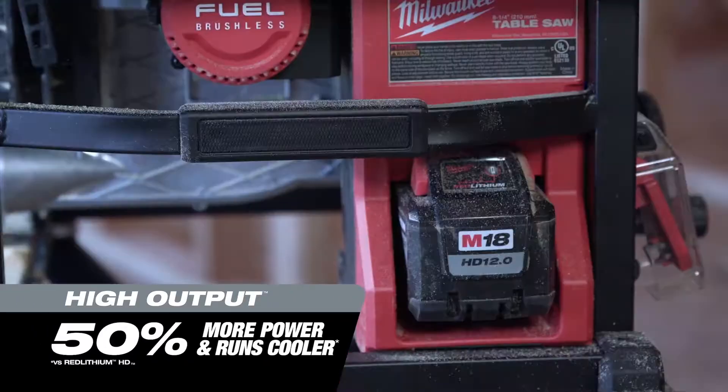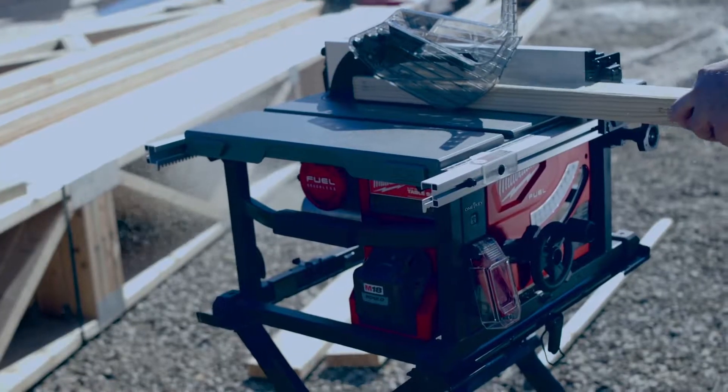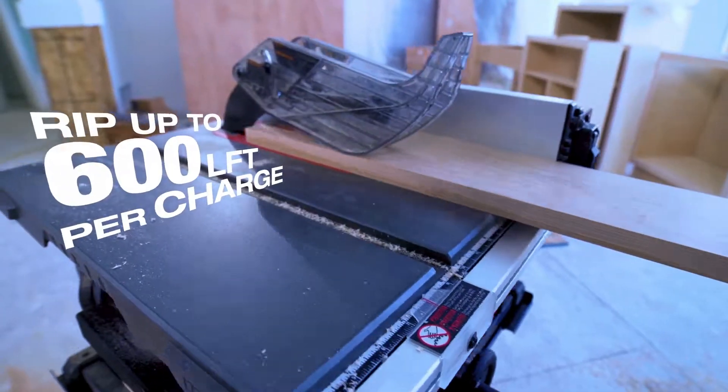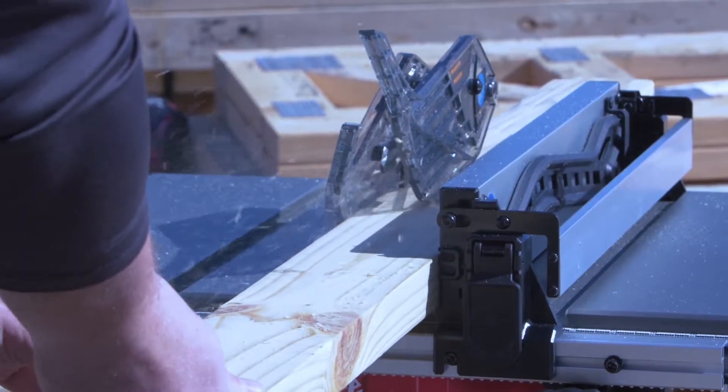The new 12.0 battery would definitely last a whole day of work. We were able to rip dimensional goods and had plenty of run time throughout the day. The new FUEL table saw is definitely a job site tool to have.